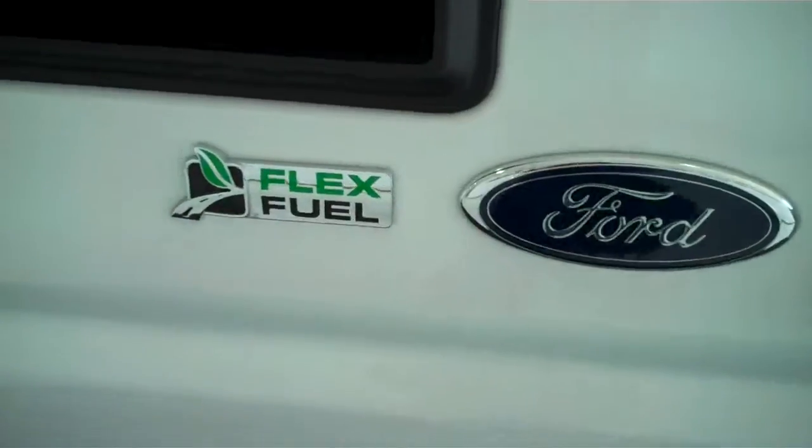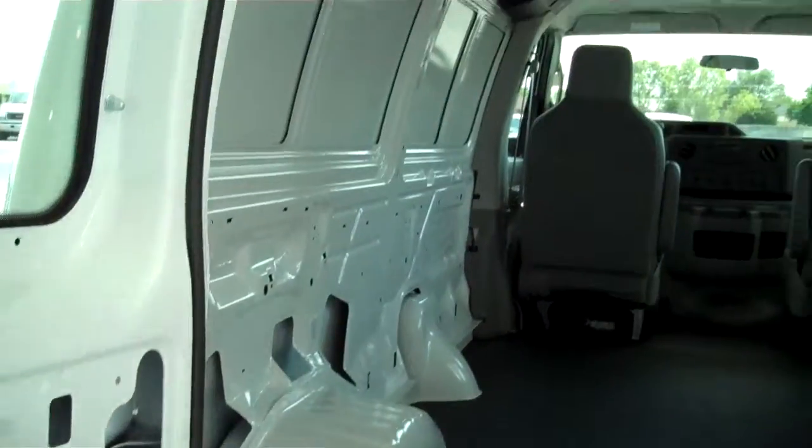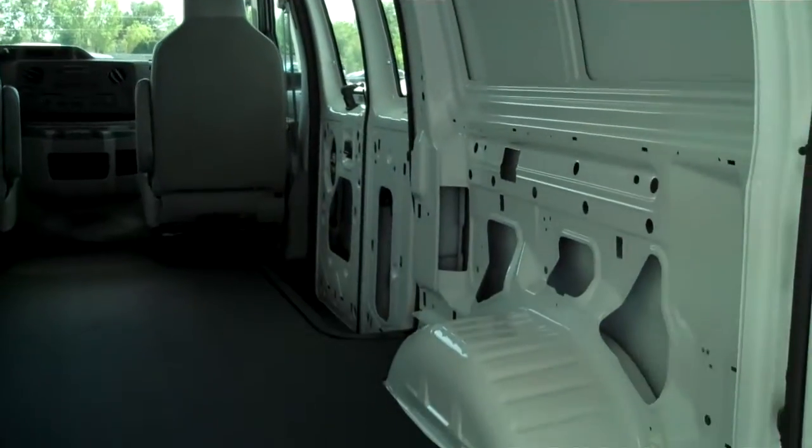This is a flex fuel as well. It does have plenty of cargo room, ready for any type of industrial application that you may need.